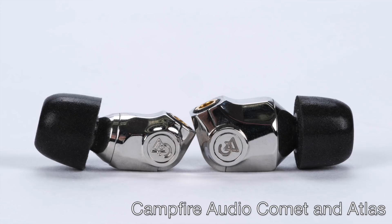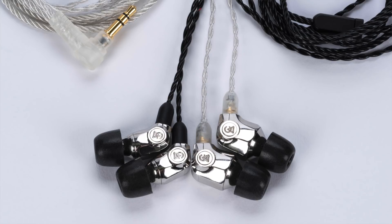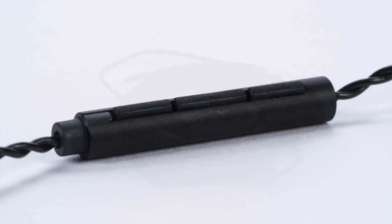At CanJam SoCal, Campfire Audio will be unveiling two new in-ear monitors: the Comet and the Atlas. They look like nothing else I've seen on the market — these are gorgeous, uniquely styled IEMs. Both use solid stainless steel enclosures made using a state-of-the-art drop forge, then CNC-processed and hand polished to a mirror finish. Both the Comet and the Atlas are made in Portland. The Comet uses a single full-range custom balanced armature driver coupled with Campfire's tuned acoustic expansion chamber, and comes with a Copperlitz IEM cable with mic and inline controls. The Campfire Audio Comet is priced at only $199.